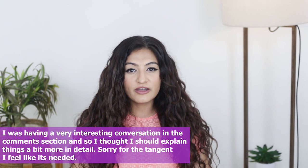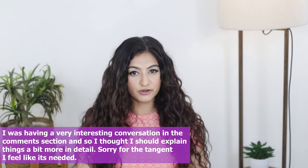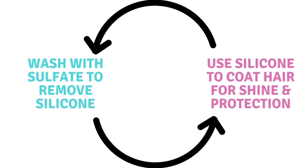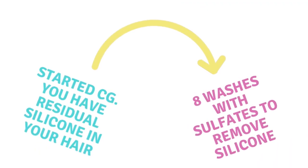Non-water-soluble silicones do not wash off with water — you typically need a sulfate to remove them. They can build up on curly hair, and it takes a minimum of eight washes to get rid of that build-up. My advice: decide if you're okay with silicones or not, because if you use them you definitely need a sulfate every single wash. If you go back and forth between silicone-free and using silicone, it's just going to build up. Pick a lane and stick to it.